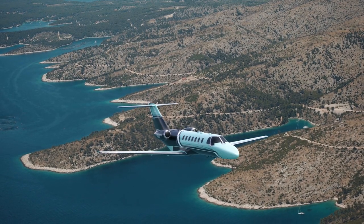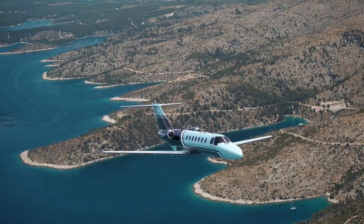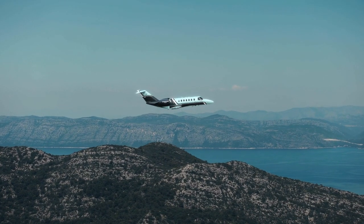The CJ3 Gen2 continues to offer excellent range, payload, and superior field performance. This enables pilots to achieve a variety of missions in extensive conditions, putting their final destination well within reach.